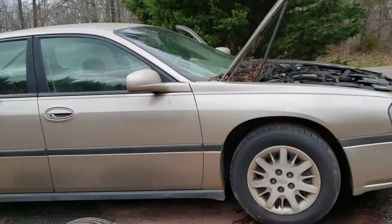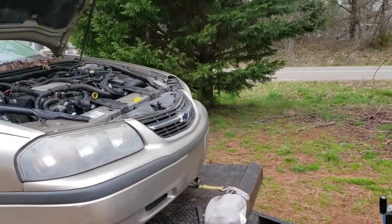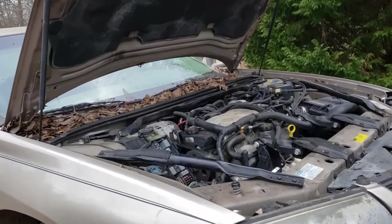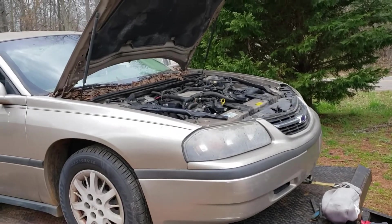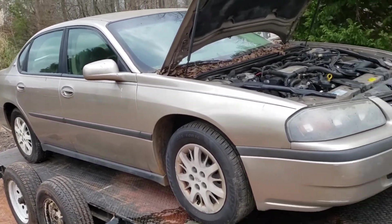Ain't that pretty? It needs an intake manifold gasket. It does run, does drive, has a clear South Carolina title — all it needs is your signature to be yours. I'm going to start this at $700 and see if you can talk me out of it. It's Uncle Willie, and I'm going in.